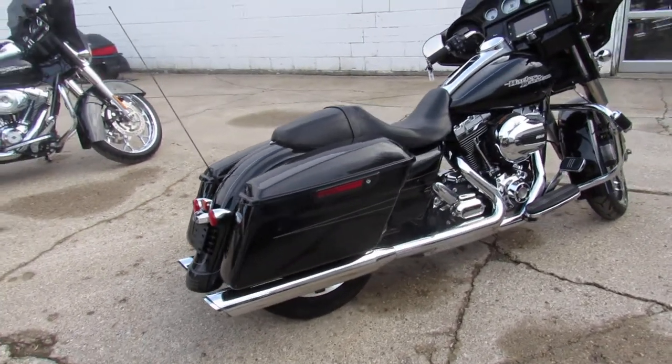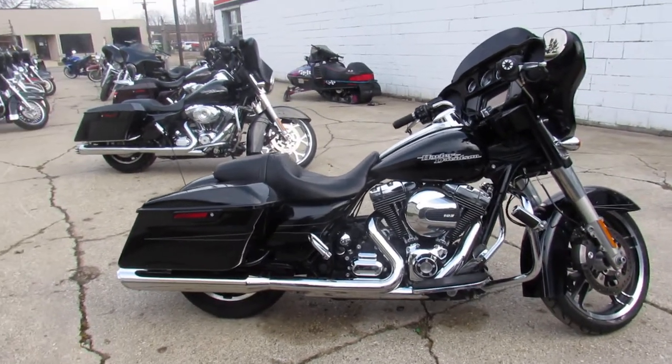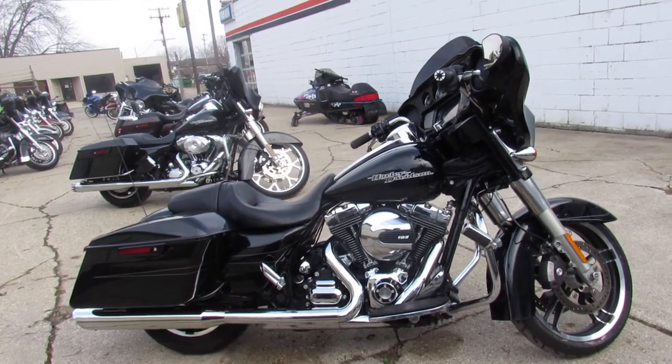We've got guaranteed financing, leasing programs, layaway programs, and those trade-ins are always welcome. So give us a call, 810-648-9500.